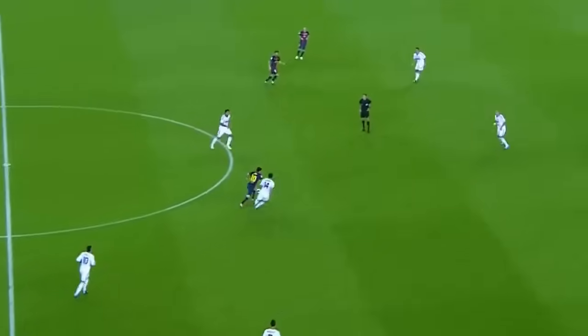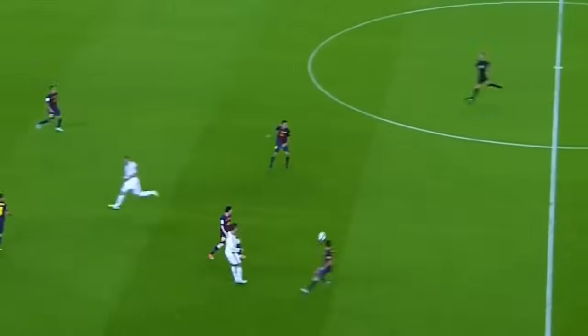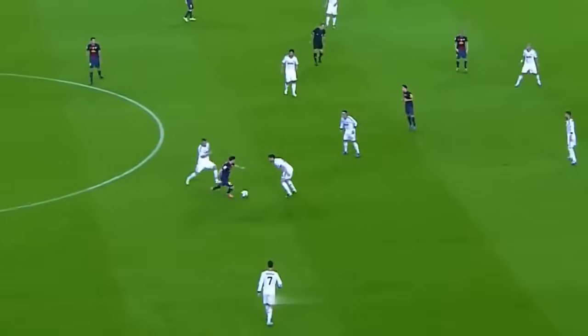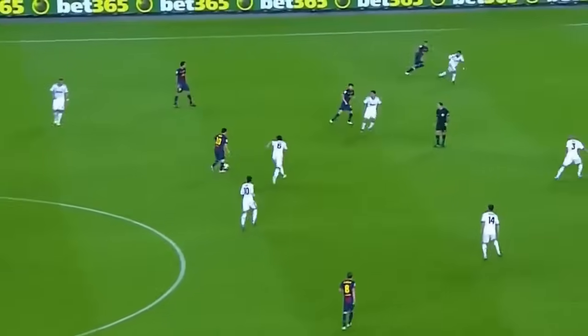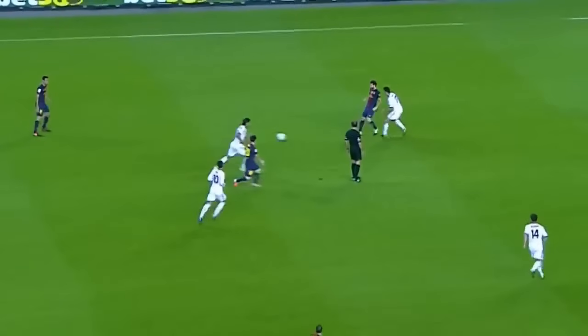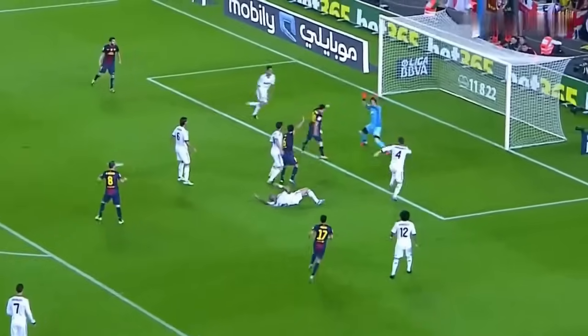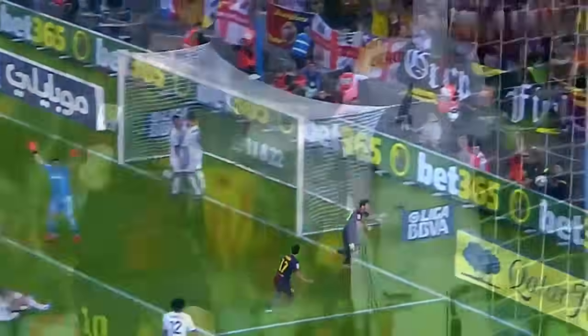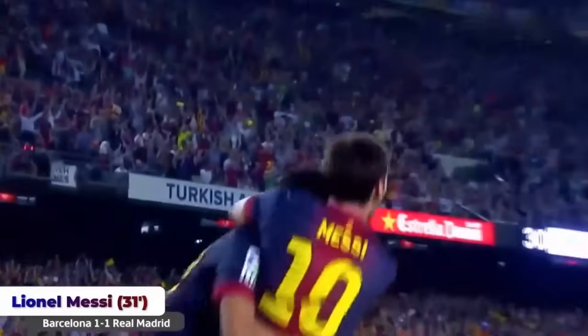If Benzema had his shooting boots on rather than his falling-over boots, they would be well ahead. Messi — Barcelona need to see him. The way Barcelona are playing, they can't afford to lose the ball. Messi once again, Messi for Pedro — not a great ball, well protected by Ramos. Leo Messi — dreadful defending by Real Madrid, absolutely shocking.